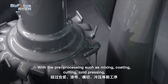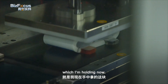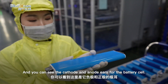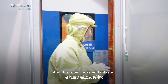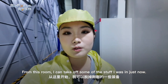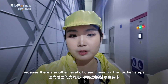With pre-processing steps such as mixing, coating, cutting, and coat pressing, we get the battery cell without the electrolyte — which I'm holding now. You can see the cathode and anode ears for the battery cell. This room looks so fantastic and so cyberpunk. From this room, I have to remove some of the items I brought in because the further steps require an even higher level of cleanliness.